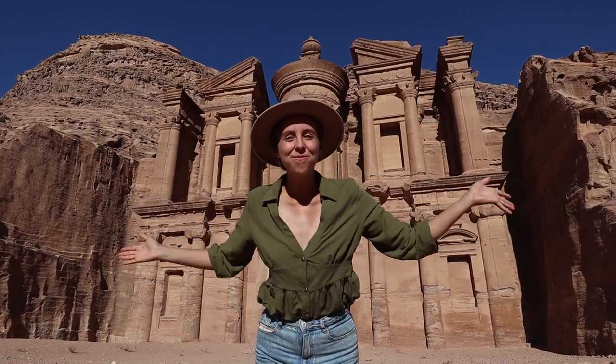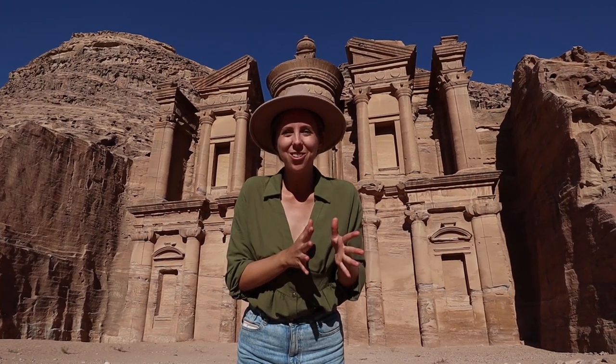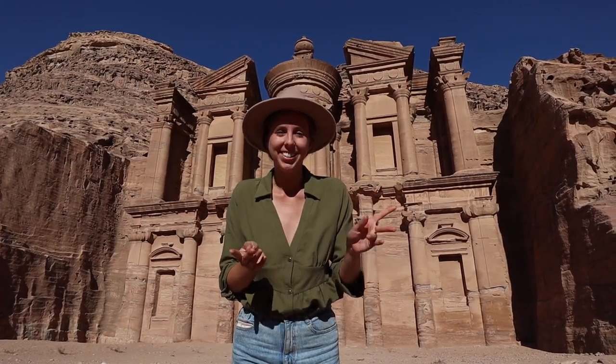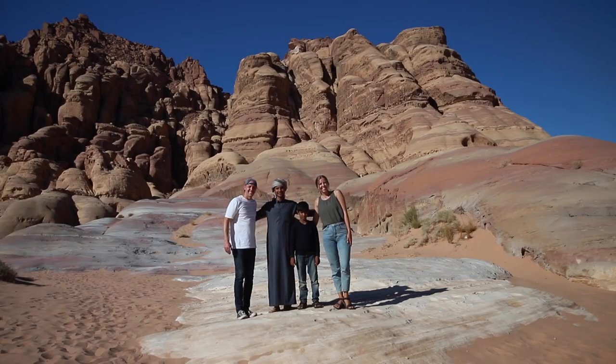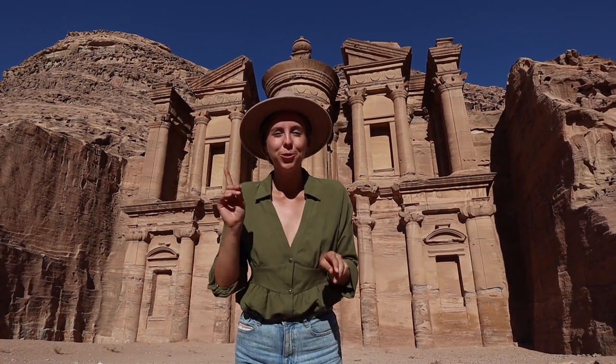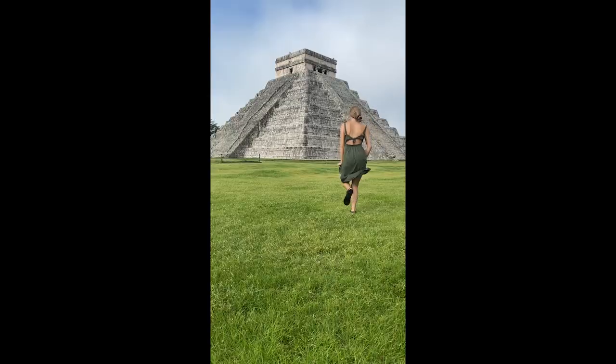Greetings from Petra, Jordan. In our last video, we explored Wadi Rum for 24 hours, and today we are in Petra for only one day. This is our fourth world wonder and our third this year.